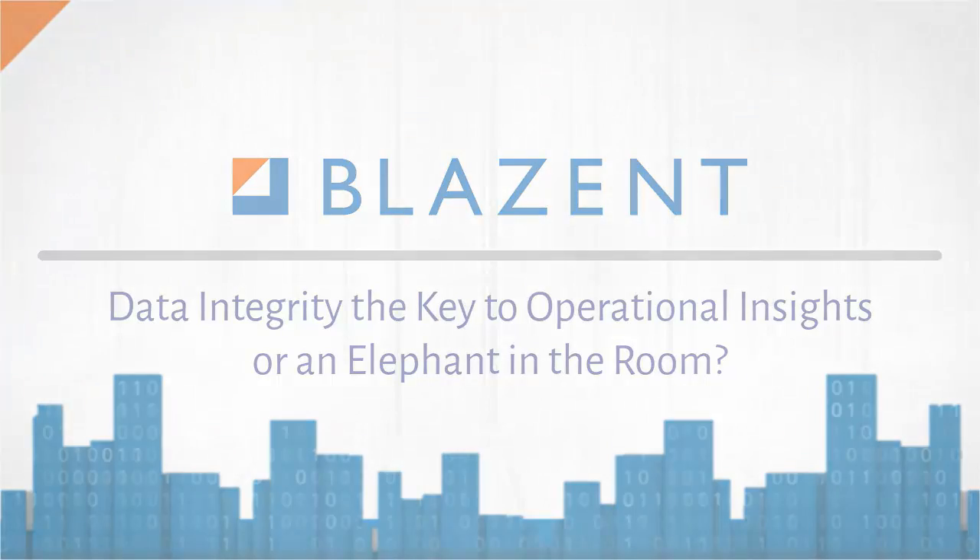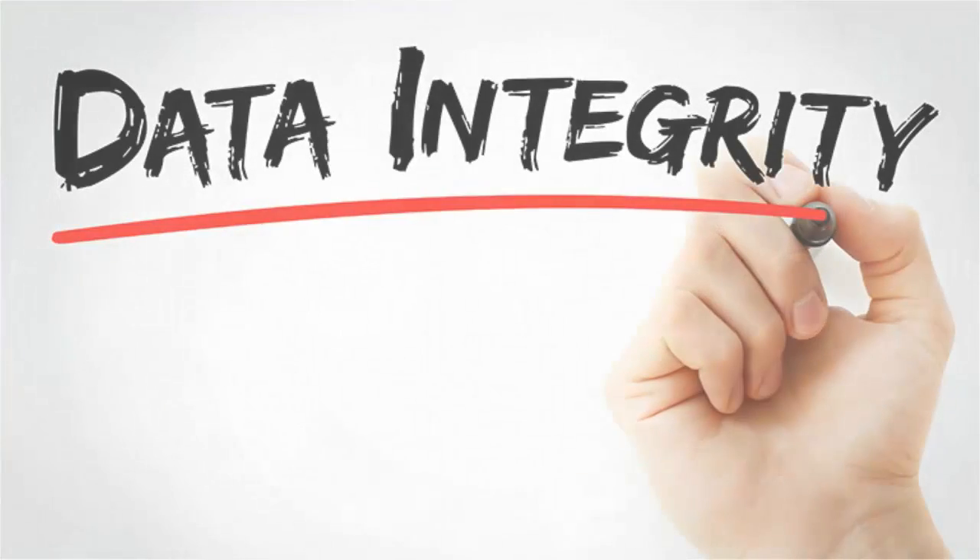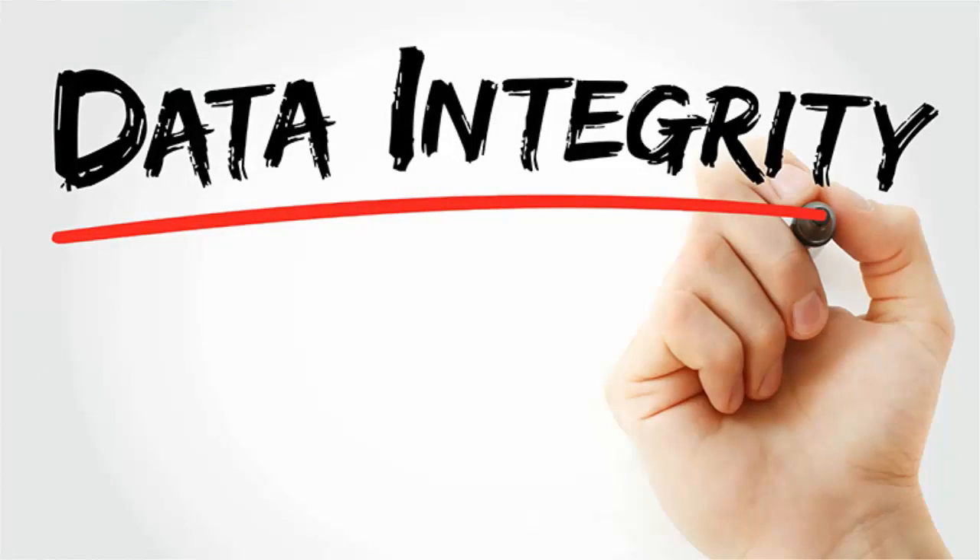Throughout history, business has always struggled with the challenge of data accuracy and integrity. While there is clear operational and strategic value in accurate and dependable data for decision-making, the operational cost of achieving and maintaining data integrity can be a substantial barrier to success for many organizations.